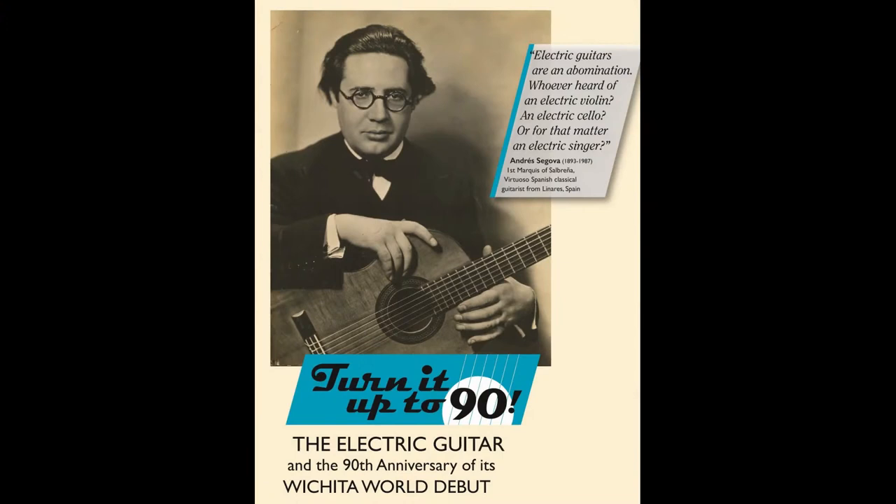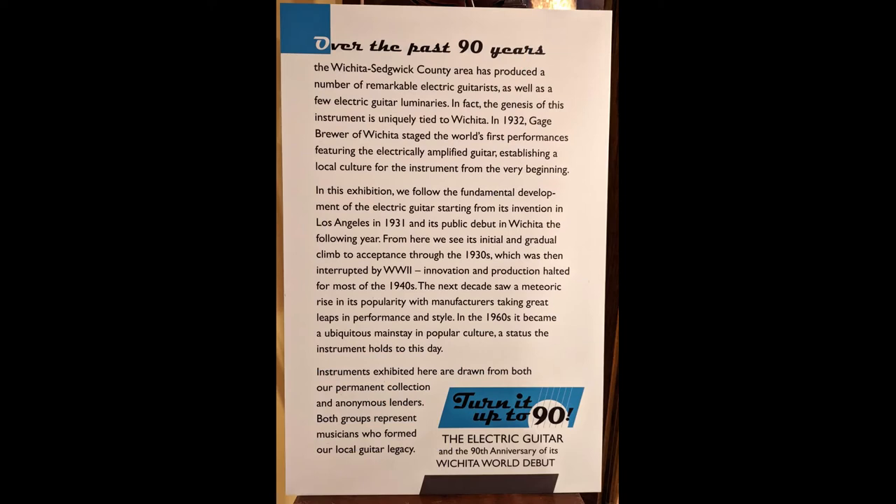Let's take a look at the exhibit. There's no place to begin like at the introduction label of any exhibit, so I'll read that to you.